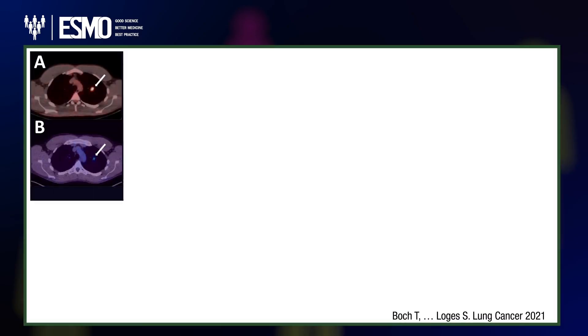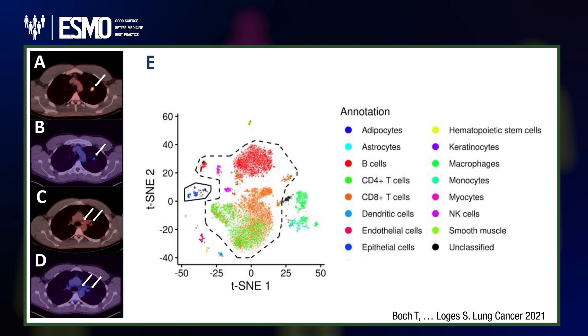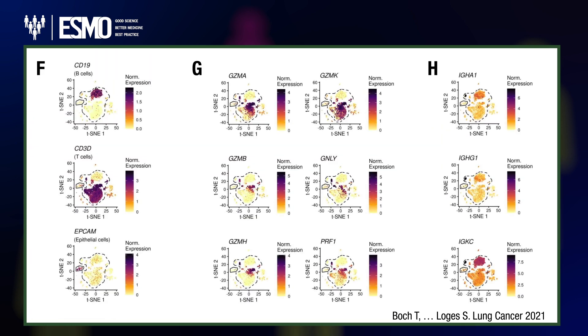We ourselves are investing heavily in biomarker diagnostics, focusing on multi-omic tools including spatial RNA-seq and liquid biopsy technologies, linked with AI tools and structural biology. We are really trying to push diagnostics to the next level.